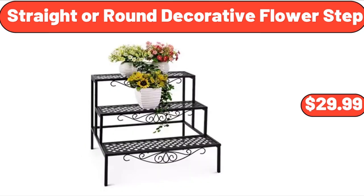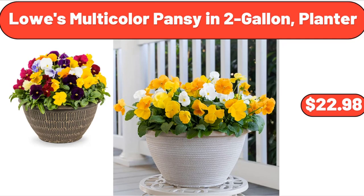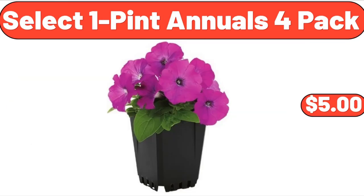Straight Around Decorative Flower Step, $29.99. 14-Piece Authentic Spun Walk, $31.45. Lowe's Multicolor Pansy in 2-Gallon Planter, $22.98. Select 1-Pint Annuals 4-Pack, $5.